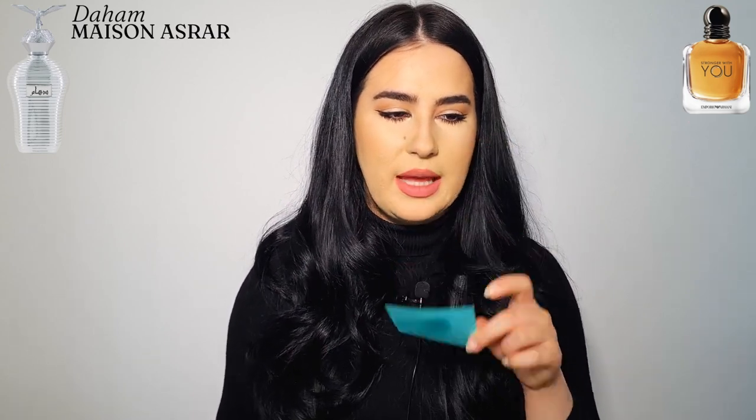It's a very interesting fragrance, definitely not something for everyone. Now let's move on to the version for men — Daham, their inspiration of Stronger With You by Giorgio Armani. To me it's a modern fragrance — that classic cooling, icy masculine fragrance with something peppery, fresh and spicy, slightly aquatic and blue. It has some sweetness, a shower gel feel, and a refreshing quality.